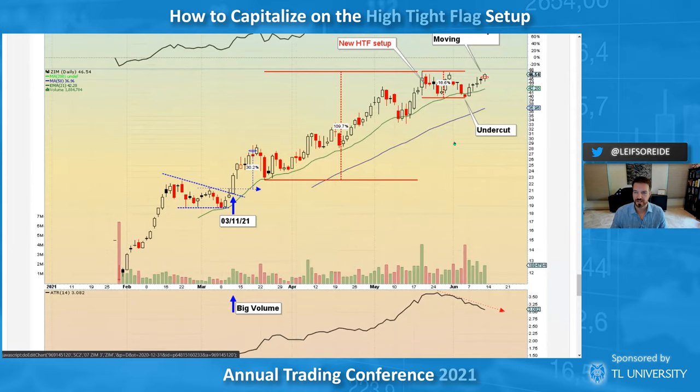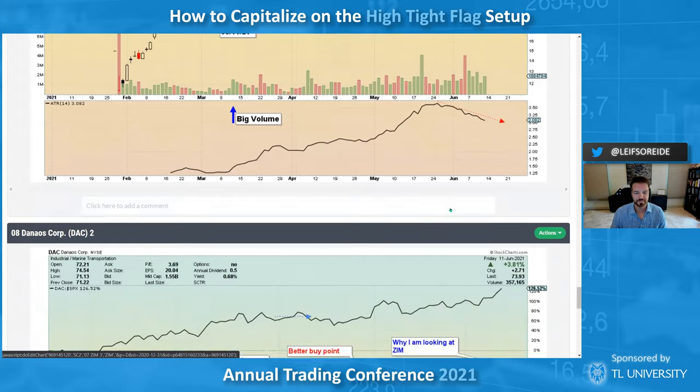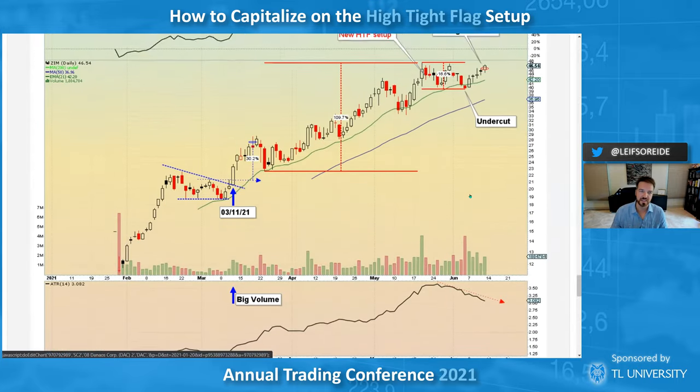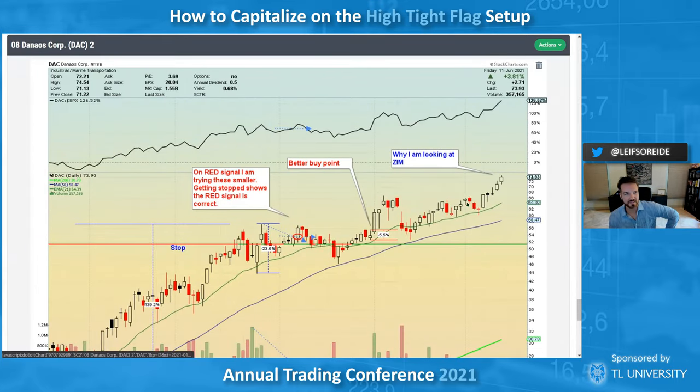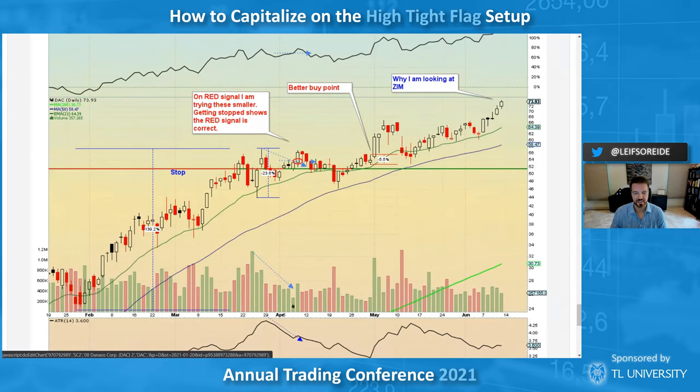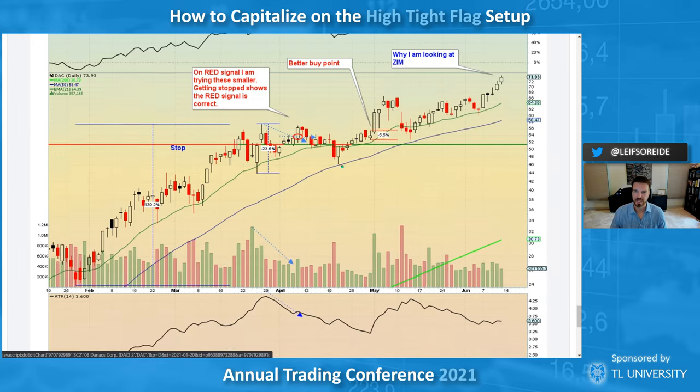A lot of names in the shipping group are taking off. ZIM had a secondary so maybe it takes a minute to digest, but they're all coming out. This other one I tried in April — it was a little short, kind of rolled over and stopped me out. Even at a better buy point it probably would have been a full stop anyway. That's when I'm going smaller and stops happen — it's not a magic pattern.